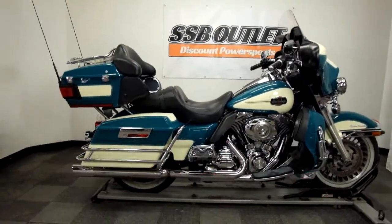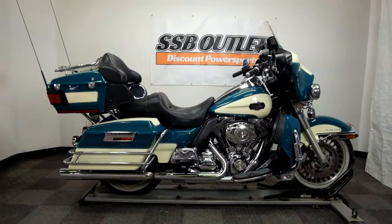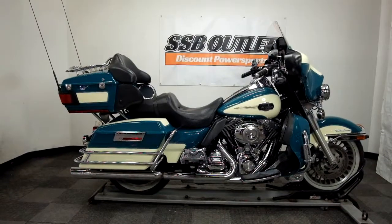This 2009 Ultra Classic Electra Glide will be sold as is. Thank you for shopping the SSB Outlet.